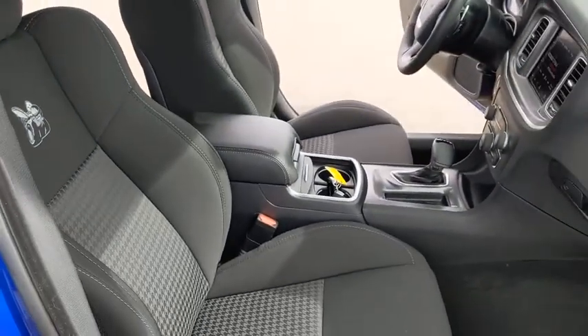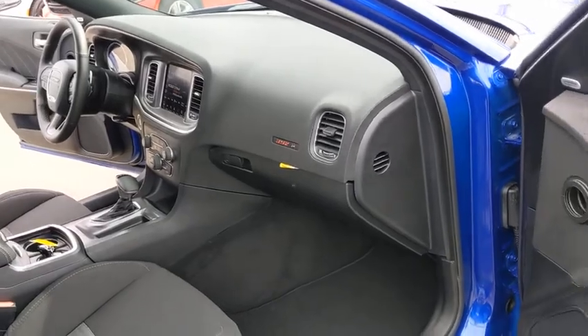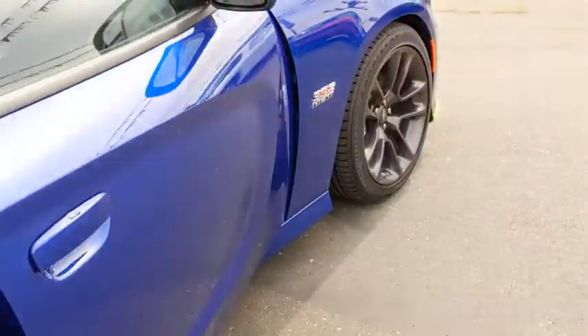Power passenger seat, remote engine start, keyless entry, backup camera, leather-wrapped steering wheel, adjustable steering wheel, power steering, driver lumbar, ABS four-wheel.